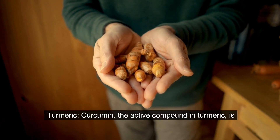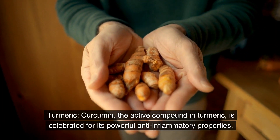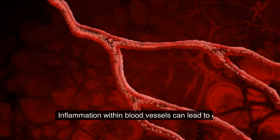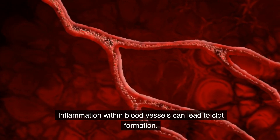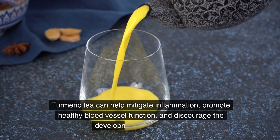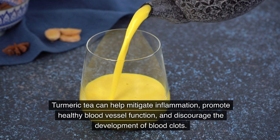Turmeric. Curcumin, the active compound in turmeric, is celebrated for its powerful anti-inflammatory properties. Inflammation within blood vessels can lead to clot formation. Turmeric tea can help mitigate inflammation, promote healthy blood vessel function, and discourage the development of blood clots.